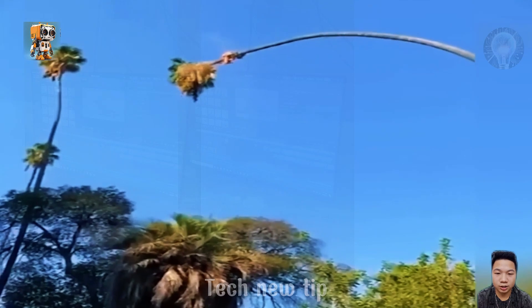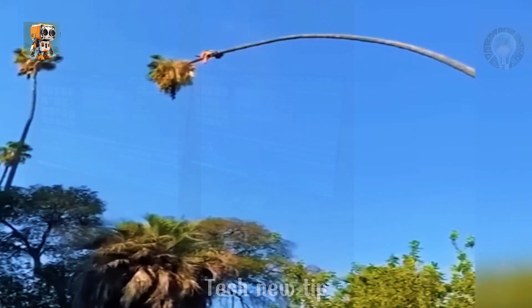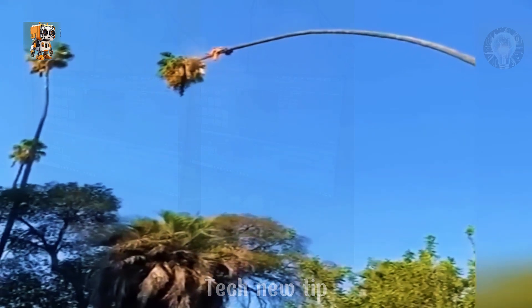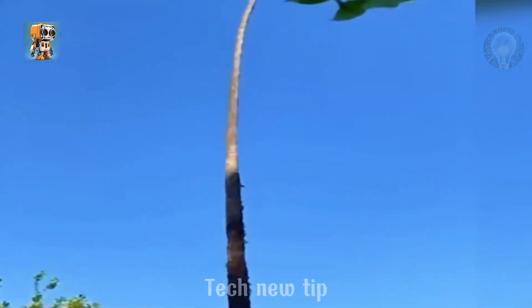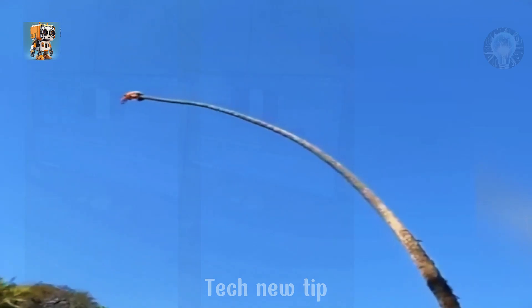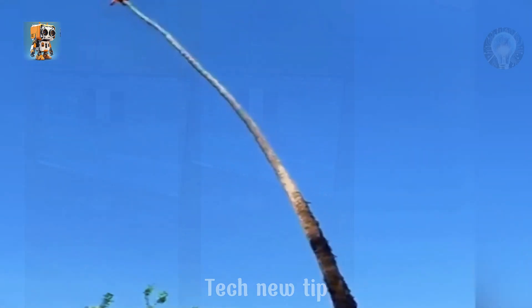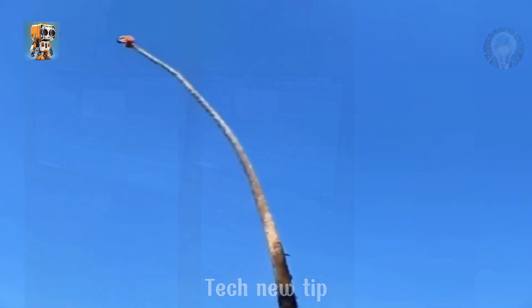Even my heart sinks just watching it. Now imagine being the guy perched high atop a towering tree, swaying with every gust of wind. Every move matters. What kind of nerves of steel does it take to stay calm in such a precarious position? This is no job for the faint-hearted — it's a test of bravery, balance, and sheer determination.